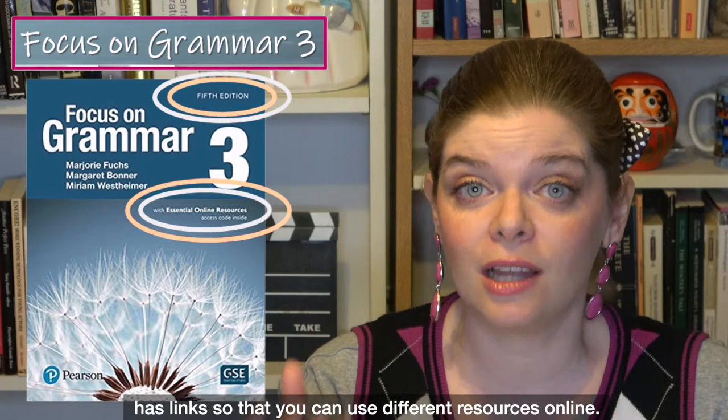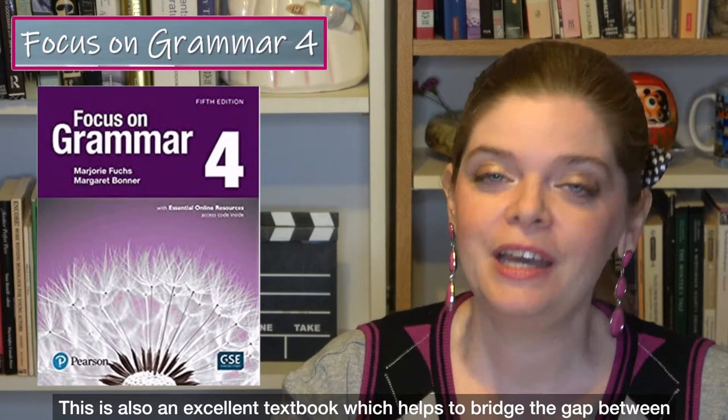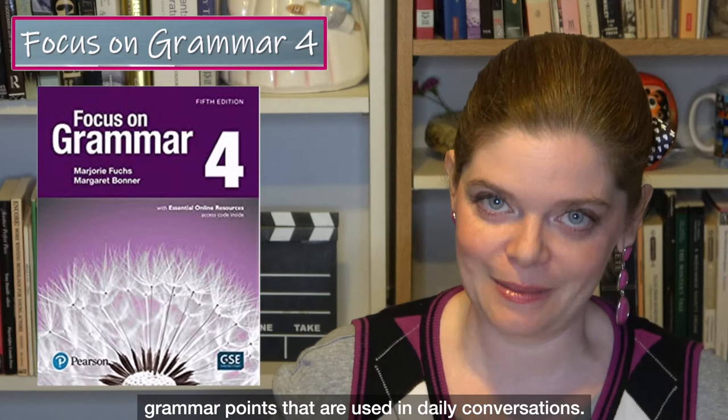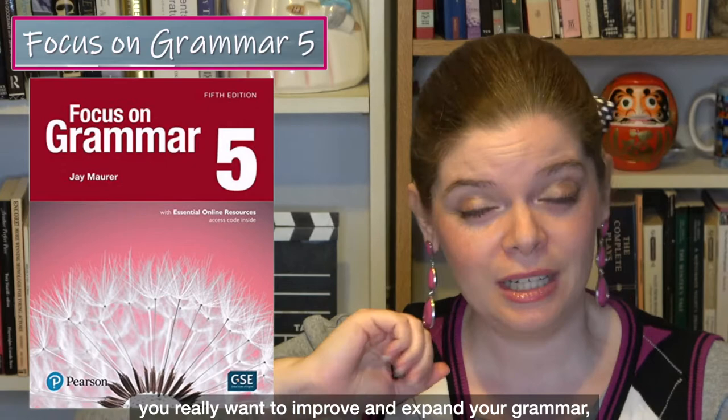If you are upper-intermediate, between intermediate and advanced, I recommend Focus on Grammar 4, which is a purple-coloured textbook. It's an excellent book that helps bridge the gap between intermediate and advanced while still focusing on grammar used in daily conversations. Finally, Focus on Grammar 5, a red-coloured textbook, is for advanced grammar. If you're an advanced student and really want to expand your grammar, I recommend Focus on Grammar 5.